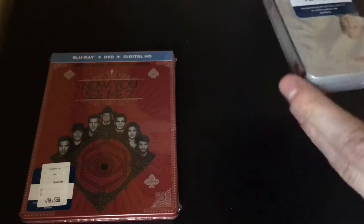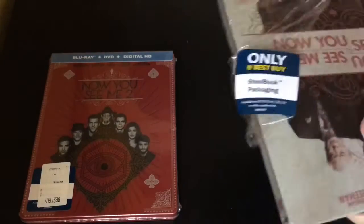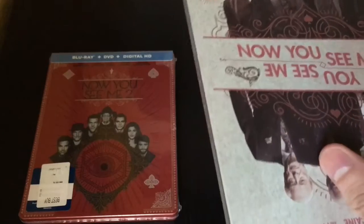This does come with a Blu-ray and digital copy, and I will be giving away some digital copies today.